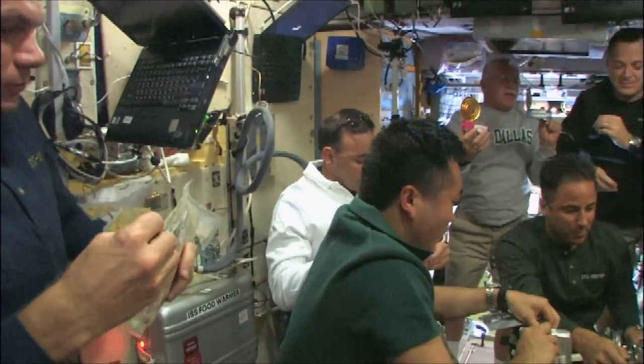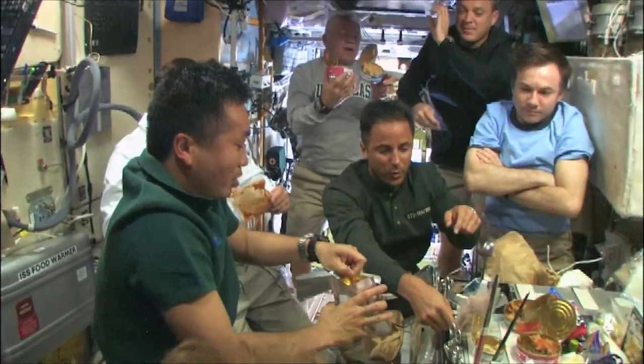And the third key thing is exchange. Crew members do share food on the ISS with the Russian crew members, and when you're sharing, you add more variety.